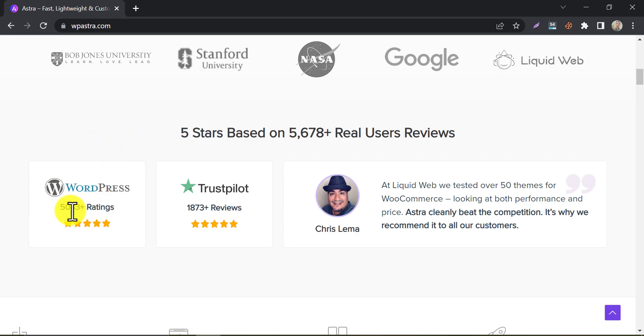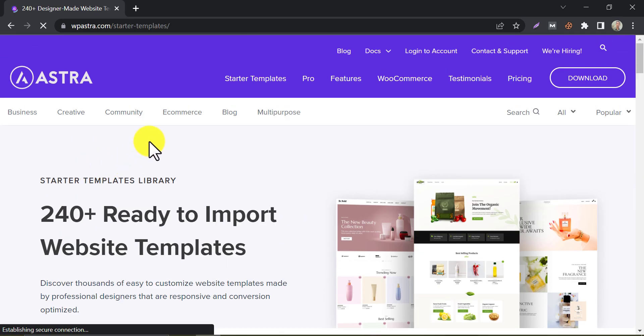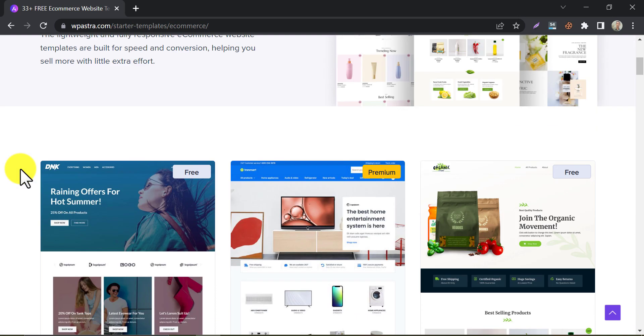Astra is a lightweight, customizable theme that's ideal for e-commerce sites. It offers a variety of pre-built templates that can be imported with just one click. Astra is optimized for speed and it's compatible with all popular page builders.